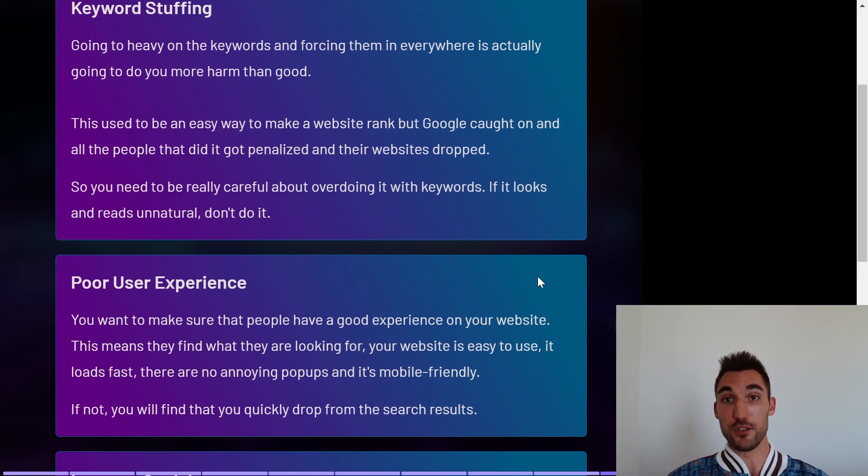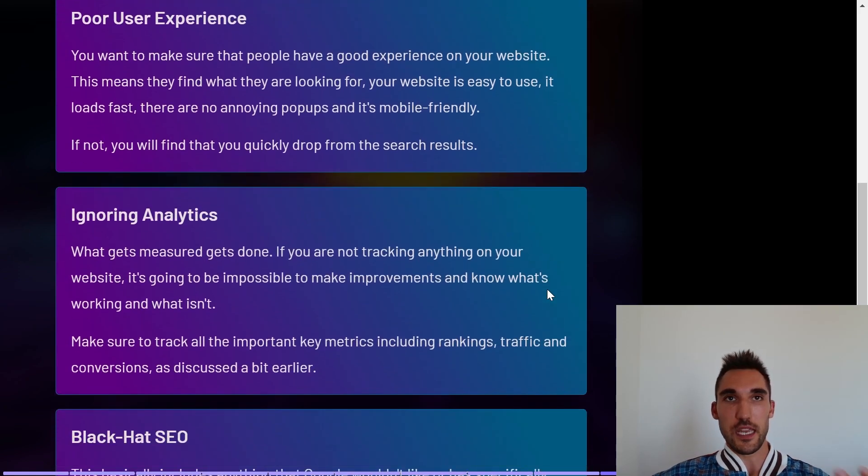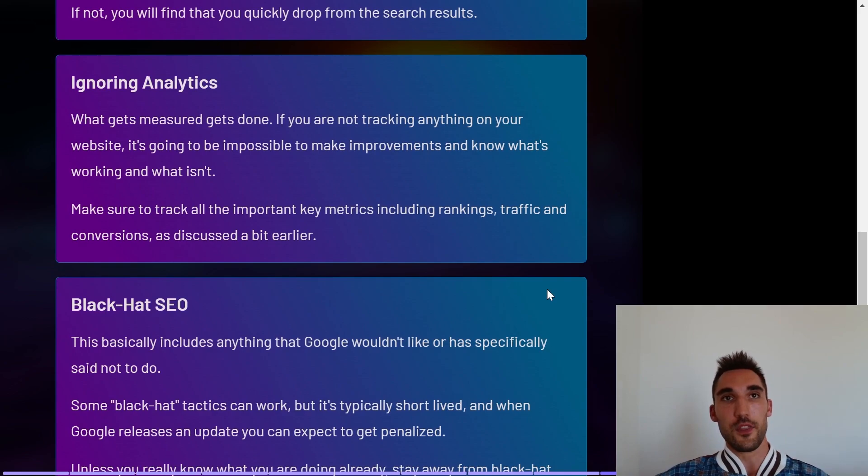The second mistake is poor user experience. Make sure people who land on your website have a good experience — they find what they're looking for, your website is easy to use, loads fast, has no annoying pop-ups that make them leave, and is mobile friendly. Nowadays mobile traffic is more than 50% of internet traffic, so mobile optimization is a must, otherwise you'll quickly drop in the search results.